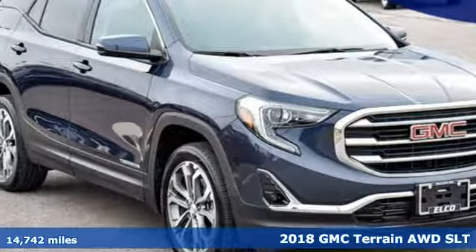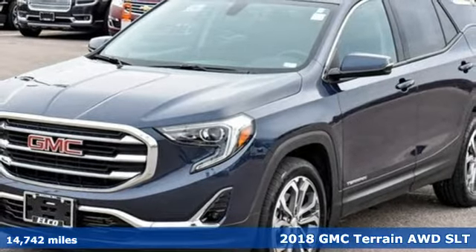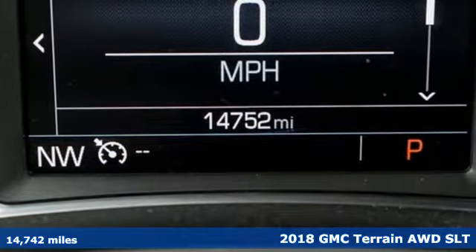It's a 2018 GMC Terrain. GMC, professional grade vehicles suited to fit your needs. It's well equipped with the features you need.